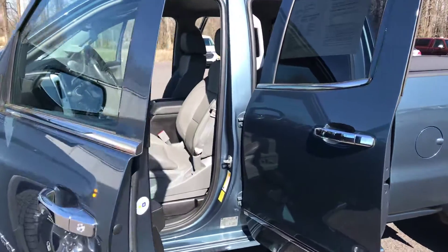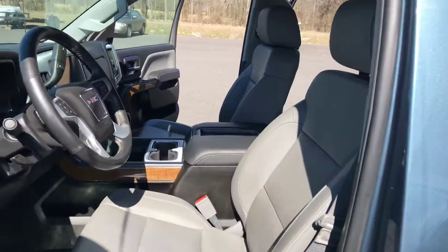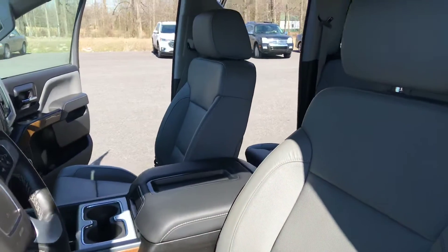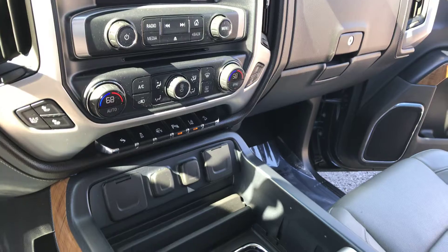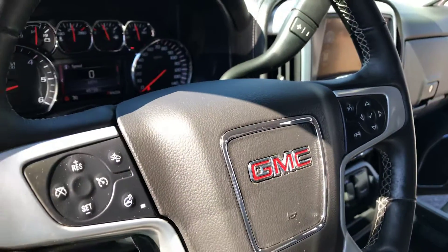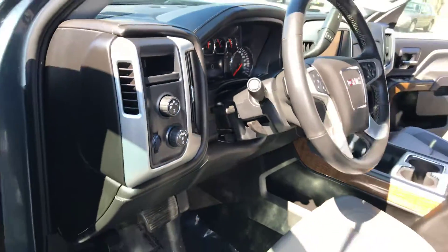It features keyless entry with remote start, power windows and locks, heated and cooled perforated front leather seating, premium touchscreen radio, forward collision and lane departure warning with heated steering wheel, and four-wheel drive.